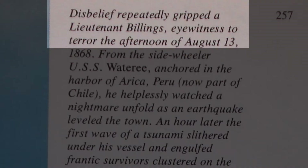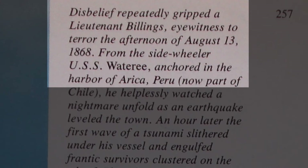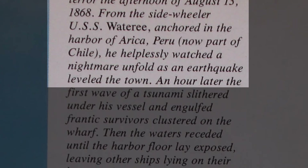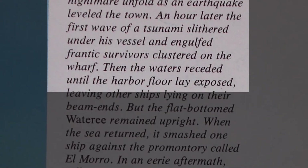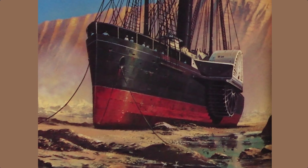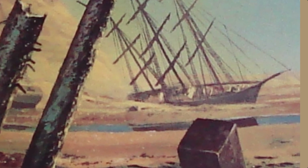We do have an account of waves raised by much smaller earthquakes. For example, there is a record from an American ship called the Waterer. Disbelief repeatedly gripped Lieutenant Billings, eyewitness to the terror of the afternoon of August 13th, 1868. From the side-wheeler USS Waterer, anchored in the harbour of Arica, Peru — now part of Chile — he helplessly watched a nightmare unfold as an earthquake levelled the town. An hour later, the first wave of a tsunami slithered under his vessel and engulfed frantic survivors clustered on the wharf. The waters receded until the harbour floor lay exposed, leaving other ships lying on their beam ends, but the flat-bottomed Waterer remained upright. A point to notice is that if a wave goes up, the trough behind it goes down — and if the wave is higher than the depth of the water, the seabed is left high and dry.